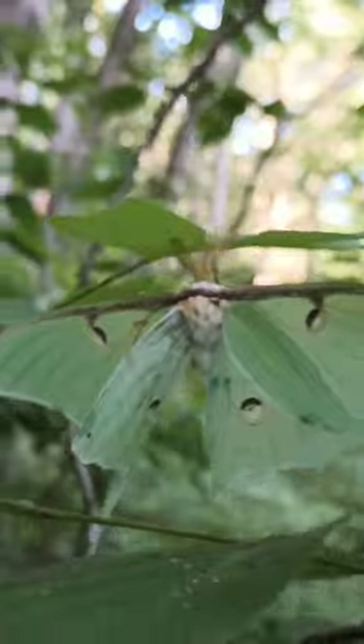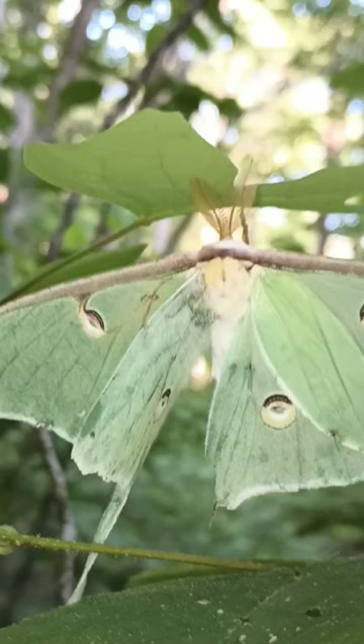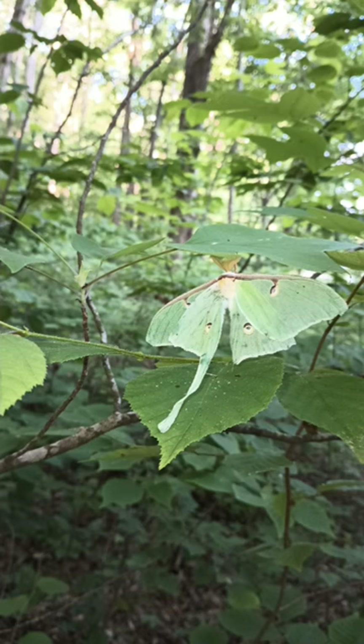Now a sad but unique fact about this moth is the life expectancy is only one week. And we got the nerve to complain about life being short. I think this moth would trade places with us any day.